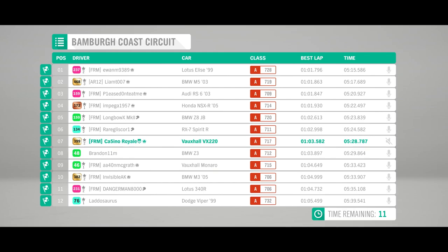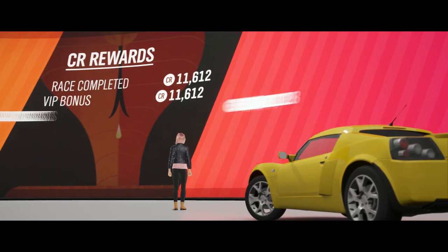Actually, lap times are very close between the top four — four very different cars, very close. We're a little bit further back in that one, sadly. Let's see what the next race brings.